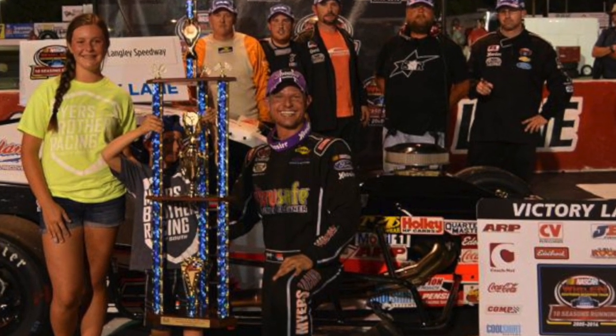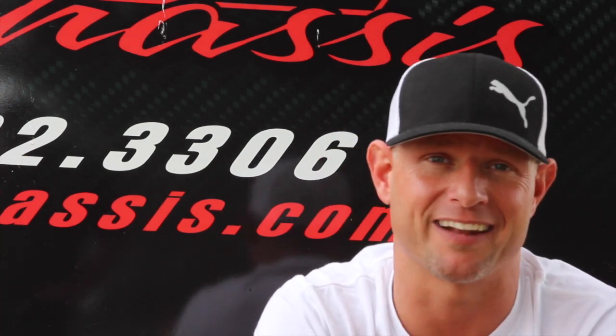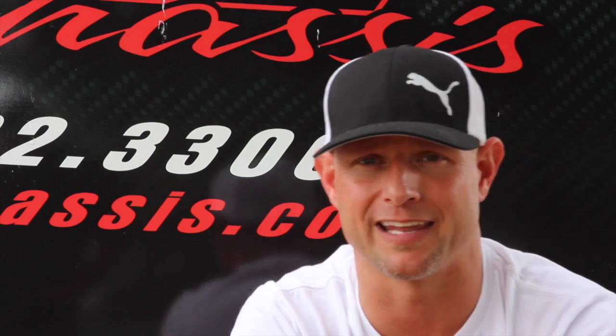These guys down here just did a great job building this car and getting it ready. We've made some adjustments and tweaked the setup, but basically they built the car here, so I can't thank these guys enough. That was on Saturday, a week ago Saturday.